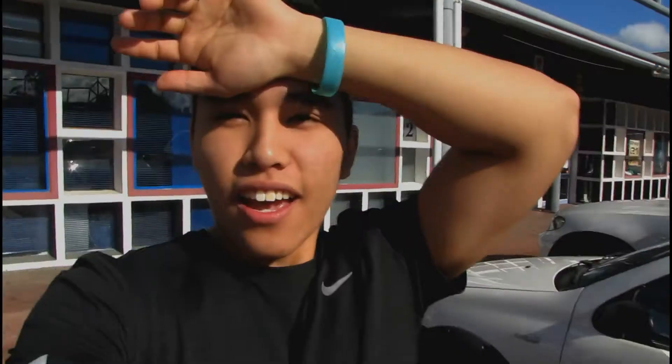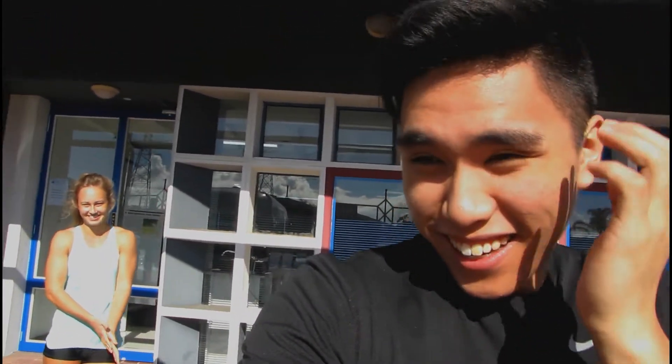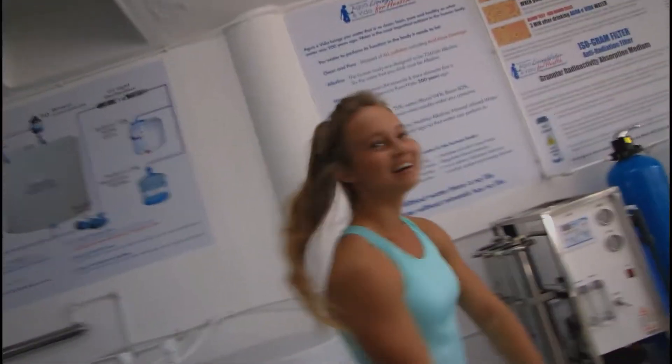So guys we are here at Aqua Evita, 21 Ladder Road, and Cassidy is here — the co-owner. There she is! Cassidy is gonna show us everything. Say hey! Okay cool, so let's go inside.